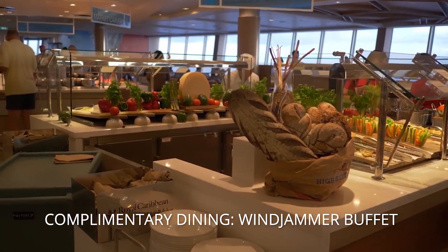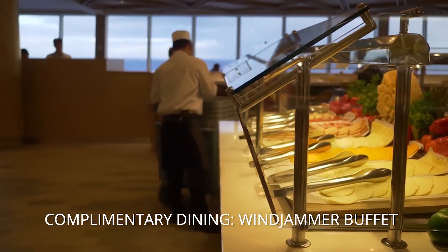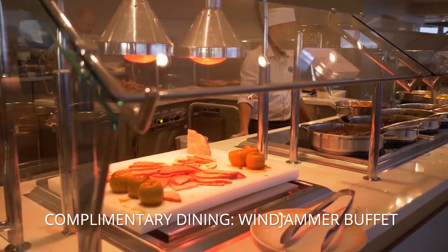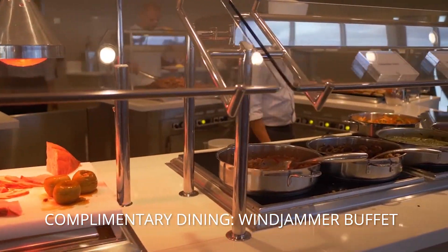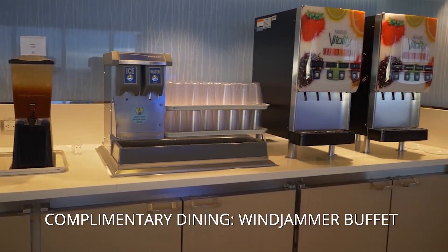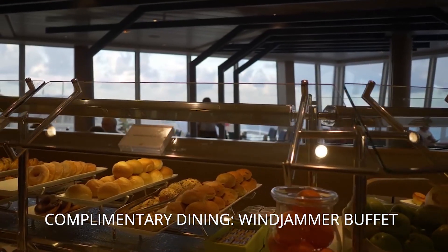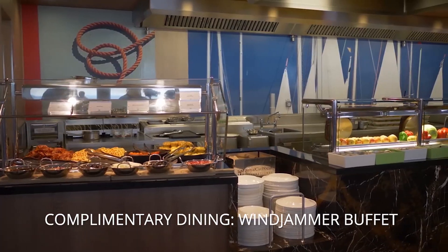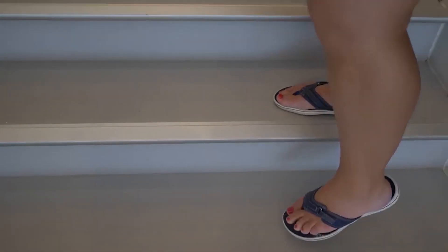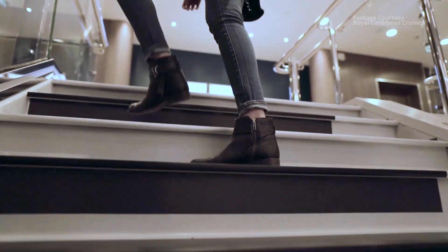We're not really buffet people — we don't like the crowds, it's usually chaotic. It was a good, typical breakfast with everything cooked well. It's great if you're in a hurry. One cool thing about the buffet on Symphony: go check out the stairs nearby — they might be magic piano stairs. There's fun around every corner on this ship.